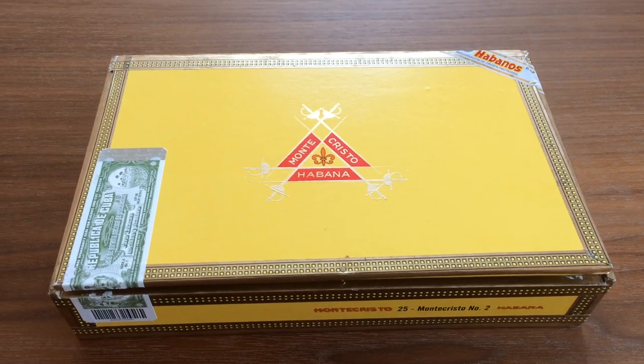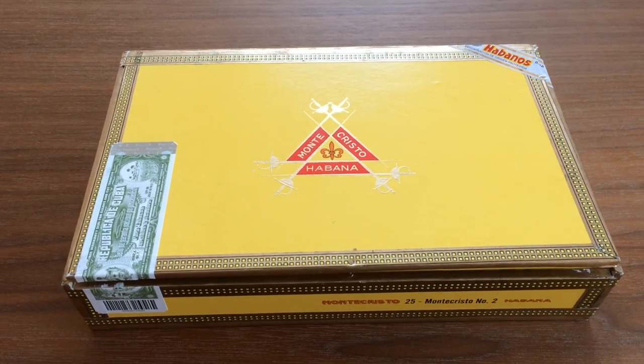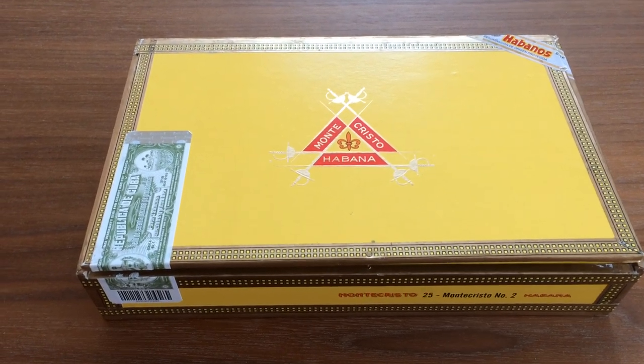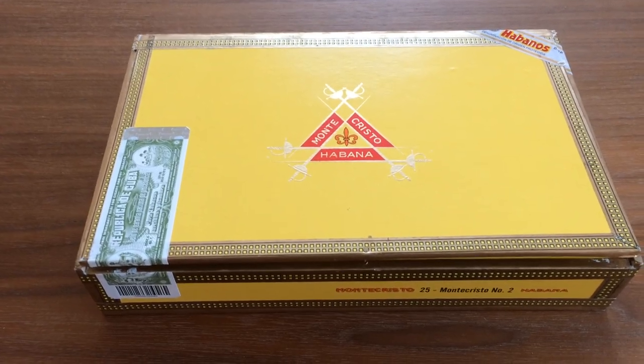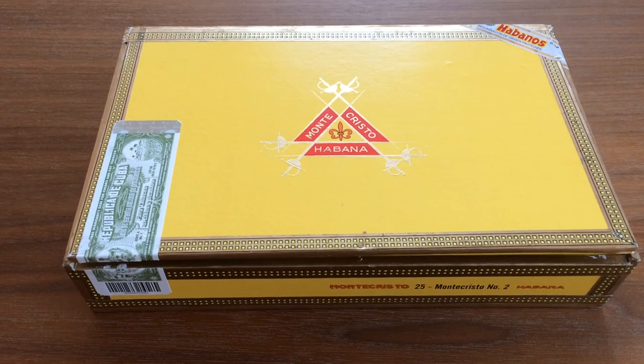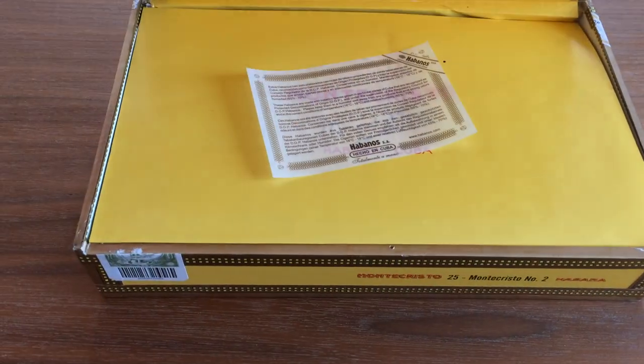So, Montecristo No. 2, the world famous Montecristo No. 2, and it seems like this is obligatory in every humidor — a humidor ain't complete if it doesn't have a Montecristo No. 2. And this box is from 2016.